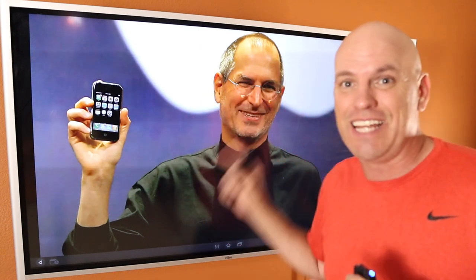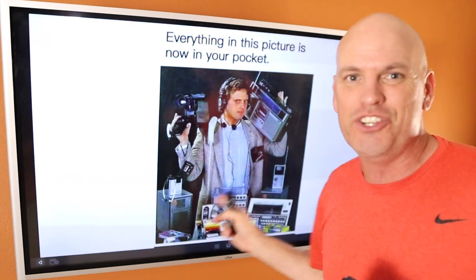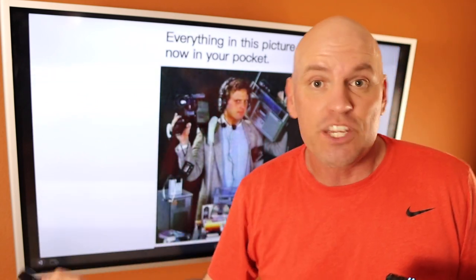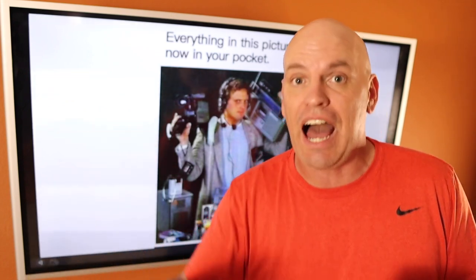Then one day a guy came along named Steve Jobs who invented this device, and this device changed everything because it is a total content creation machine that you can put in your pocket. Think about what all it does: it can take pictures, videos, you can post things anywhere in the world, you can go live anywhere in the world. Everything in that meme — everything you can now fit in your pocket. We have all of this stuff in this tiny little device. You're walking around in your restaurant with a content creation device that you can use to take pictures and videos at any time. You don't need to bring in a crew.